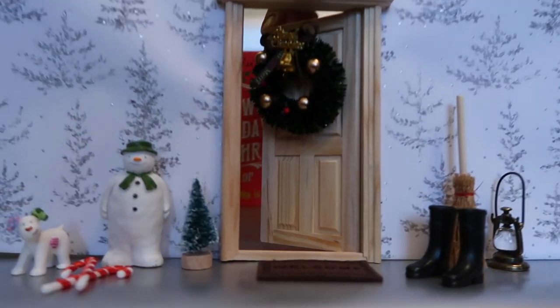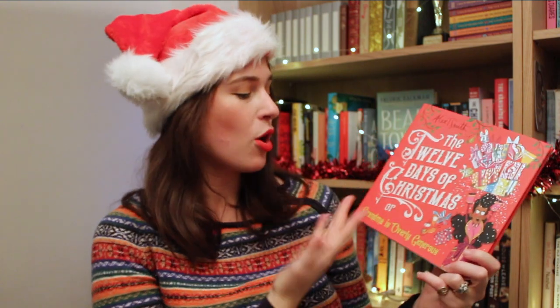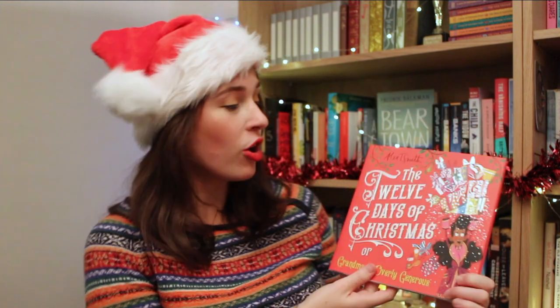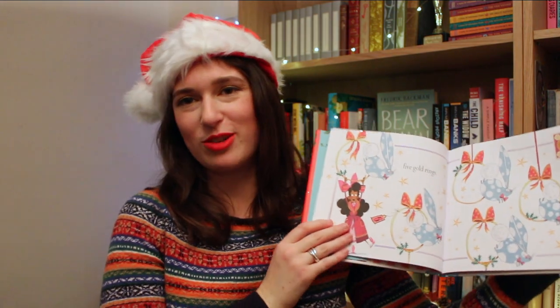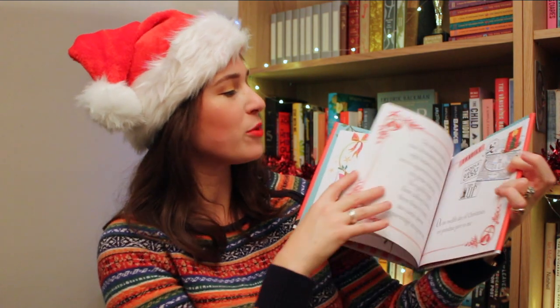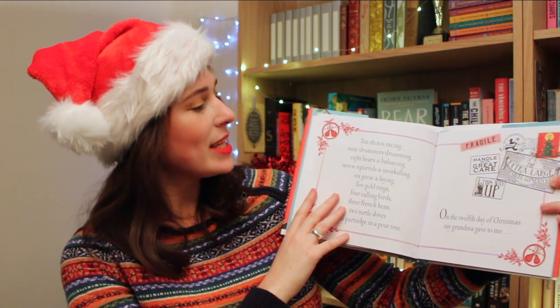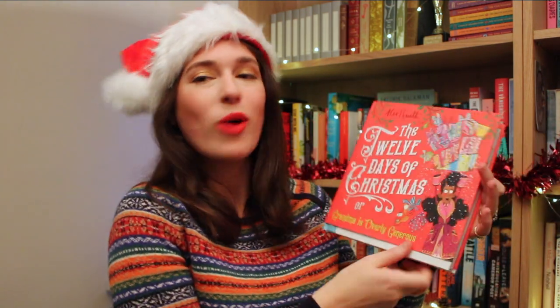Through door number nine, one more children's book before I move on to gifts for grown-ups. This is Alex T. Smith's retelling of The Twelve Days of Christmas, or Grandma is Overly Generous. It's a really funny sweet retelling of the song featuring Grandma, whose presents start off okay — a partridge in a pear tree isn't too ridiculous — but things get a little out of hand. This looks like a really fun book to sing along to, but you might have to learn some new lyrics, because while we start off familiar with Five Gold Rings, we end up with things like ten rhinos racing and seven squirrels snorkelling.